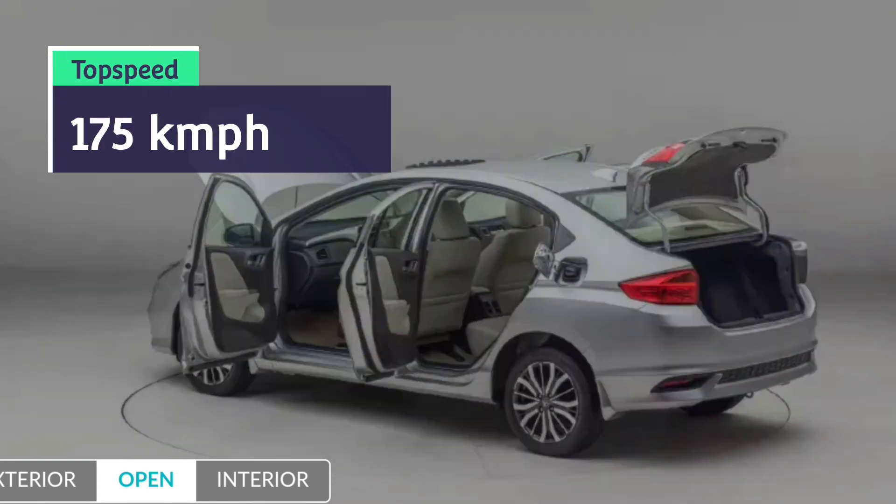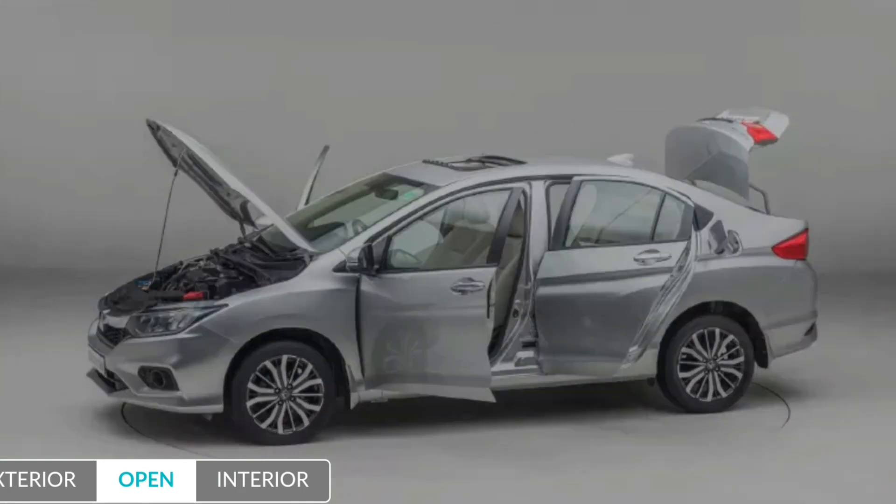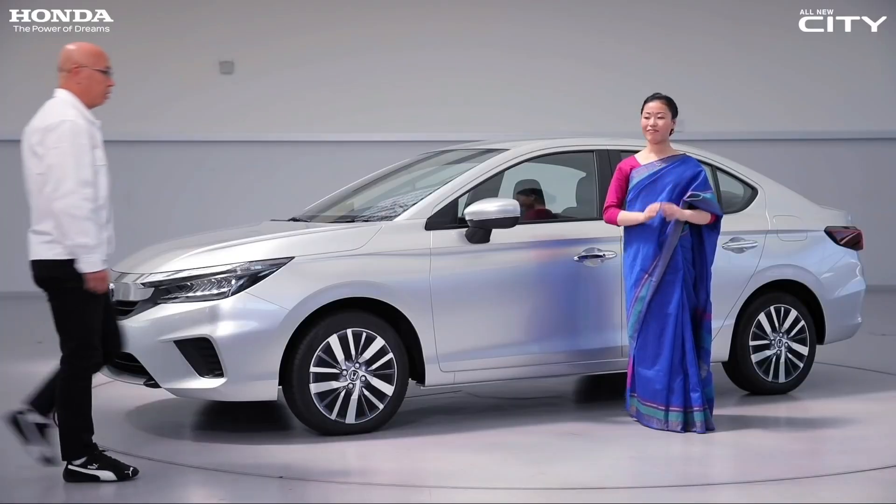The top speed of this car is 175 kilometers per hour. It has front disc brakes but rear drum brakes — Honda has surely done some cost cutting there.